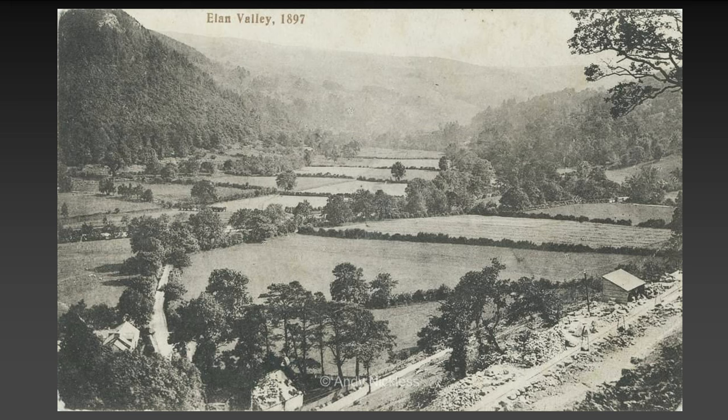Sometimes people get quite cross — there's not enough meadows and not enough trees in the landscape. But they were flooded. The landscape is formed by glaciation, and that has dictated how man and nature has lived in that catchment.